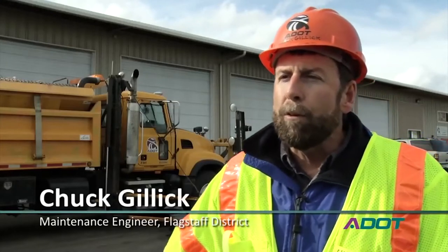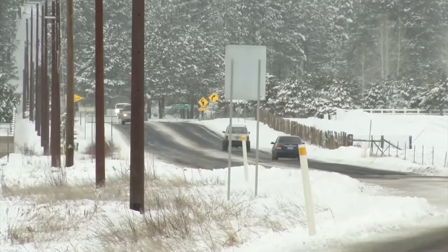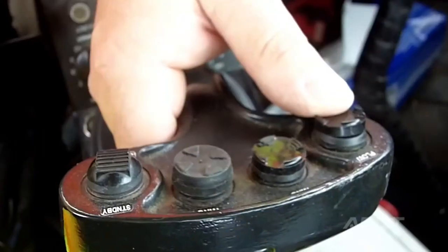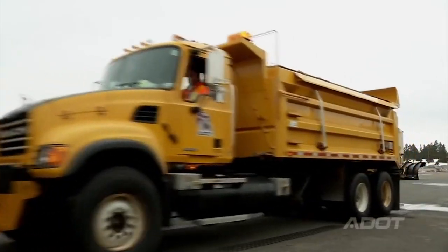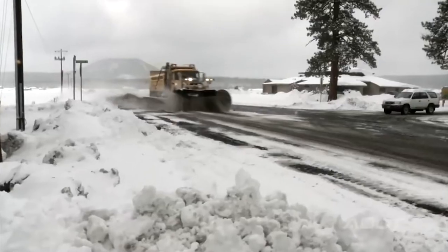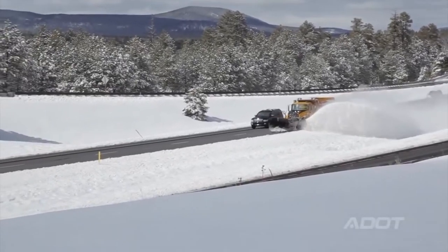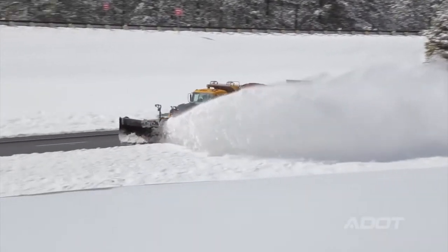Our main concern is to keep the roadways open, to keep them safe for the traveling public and to get the information out that the conditions may change as they drive. Not only do we plow the interstate roadways, we also plow some of the state highways that go through our towns and villages in Arizona. We've got about a little over 40 snow plows for the district. In this particular facility, there's eight snow plows available.